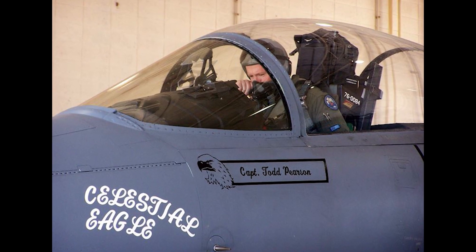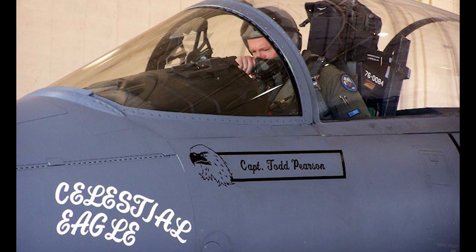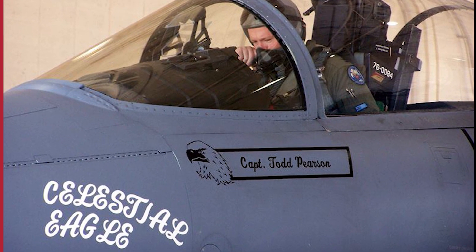The closing speed of the missile was around 15,000 miles per hour. Major Pearson became the only pilot to destroy a satellite and get credited for the kill. In 2007, his son, USAF Captain Todd Pearson, flying in the same aircraft, performed a remembrance flight marking the 22nd anniversary of the historic shoot-down.